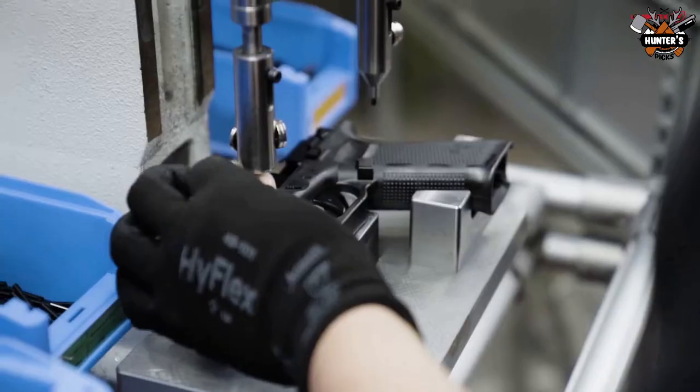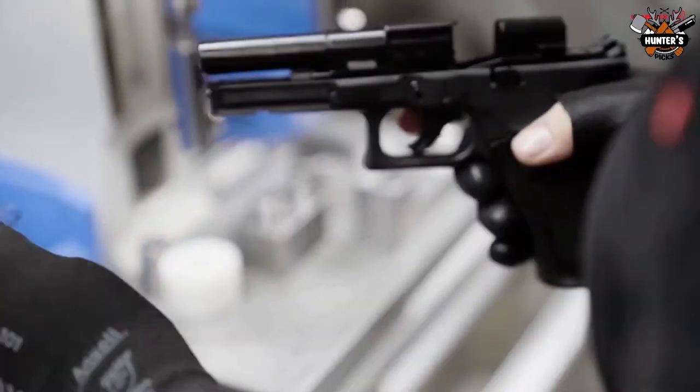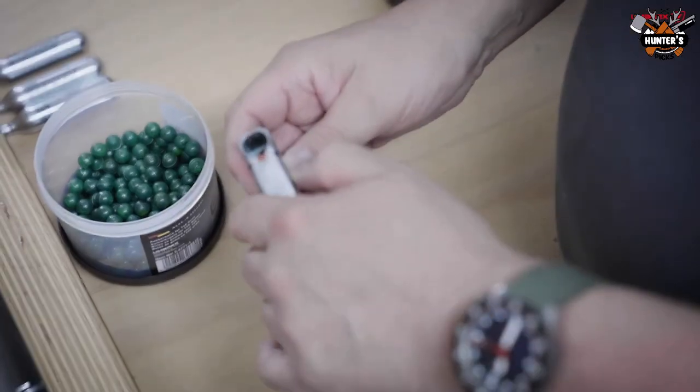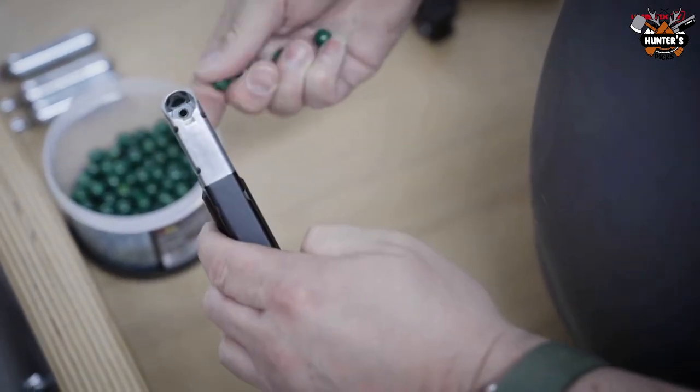Umarex is the world's largest producer of over-the-counter firearm replicas, and the brand is the biggest importer of air guns in Europe. The company was incepted in 1972 as a medium-scale business; however, today the company has around 1,000 employees across the globe.